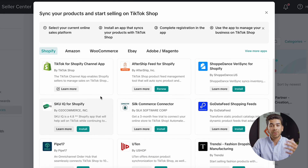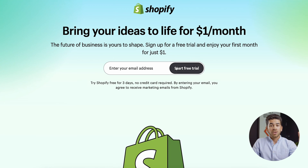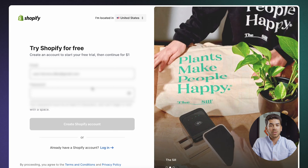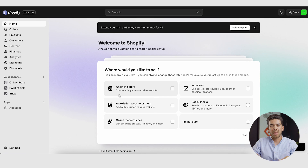Let's go ahead and sync our store. It'll bring up this page showing Shopify, Amazon, WooCommerce, and eBay — you can sign up with any of these. Let's show you briefly how to set up your Shopify store. You can go to startupwise.com/shopify or use the link in the description to get Shopify for just $1 for the first month. Go ahead and enter your email address and start your free trial. Once you've entered your information, select a password and click create Shopify account. Now we're on the Shopify welcome page — you can answer some questions for faster setup or skip for now.